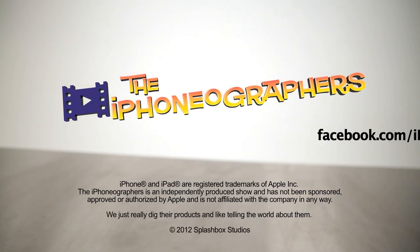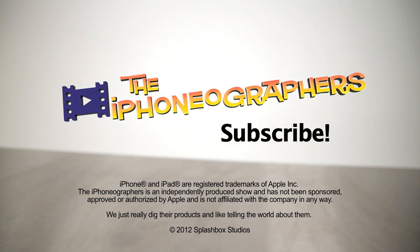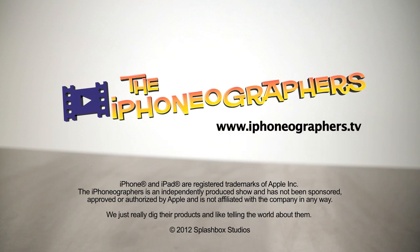Don't forget to follow us on Twitter, like us on Facebook, and subscribe to see more videos. We'll see you next time.